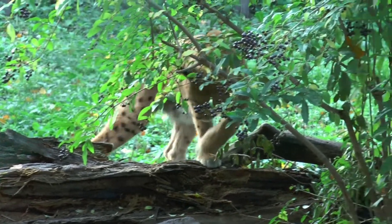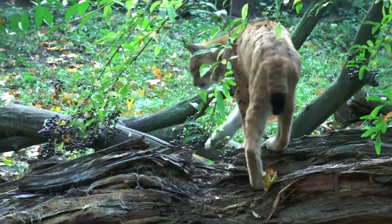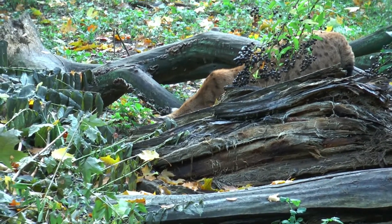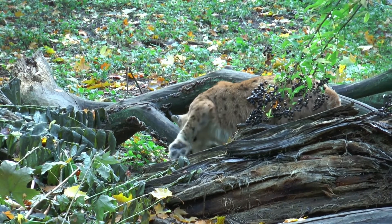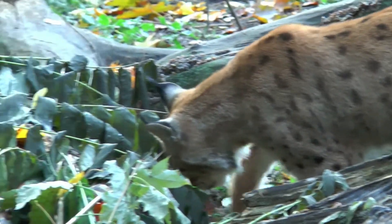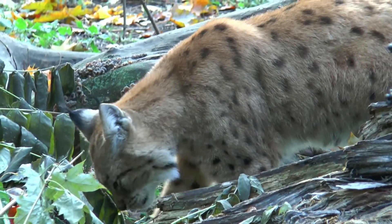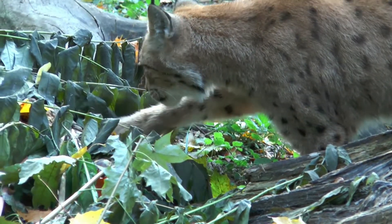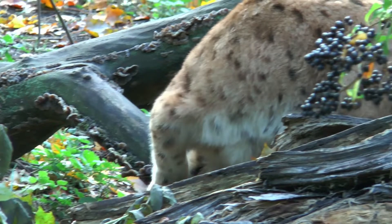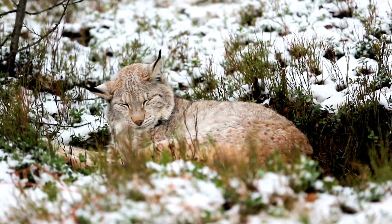The Iberian lynx is the world's most endangered cat. In 2002, there were fewer than 100 left in the wild. Although now there are over 400, their numbers are still declining in Doñana National Park, a reserve in Andalusia, southern Spain, from 93 in 2013 to only 76 in 2015. Their already fragile habitat is under threat from illegal farms and wells, mining, river dredging, and gas extraction that risk stealing or polluting what little water Doñana has left. But their future is far from secure.